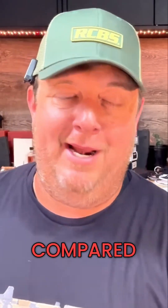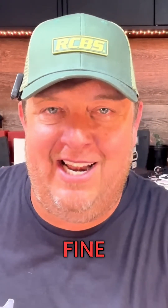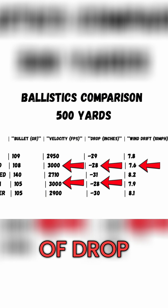The 243 is the thing this is most commonly compared to, and realistically it's not way better than a 243. The 243 is just fine, but most people aren't shooting long range with a 243 — they kind of have that set up for a deer hunt. The 243 shooting a 105 Berger at 3,000 feet per second gives 28 inches of drop and 7.9 inches of wind drift.